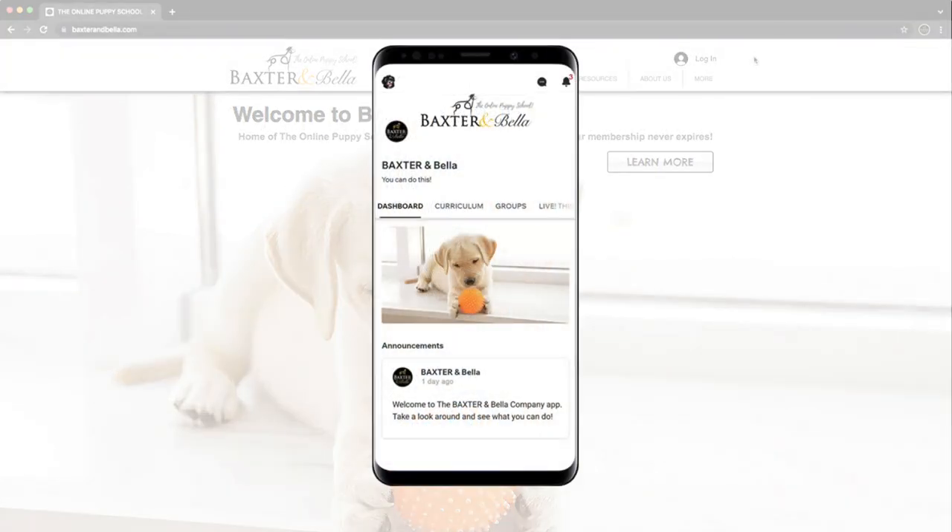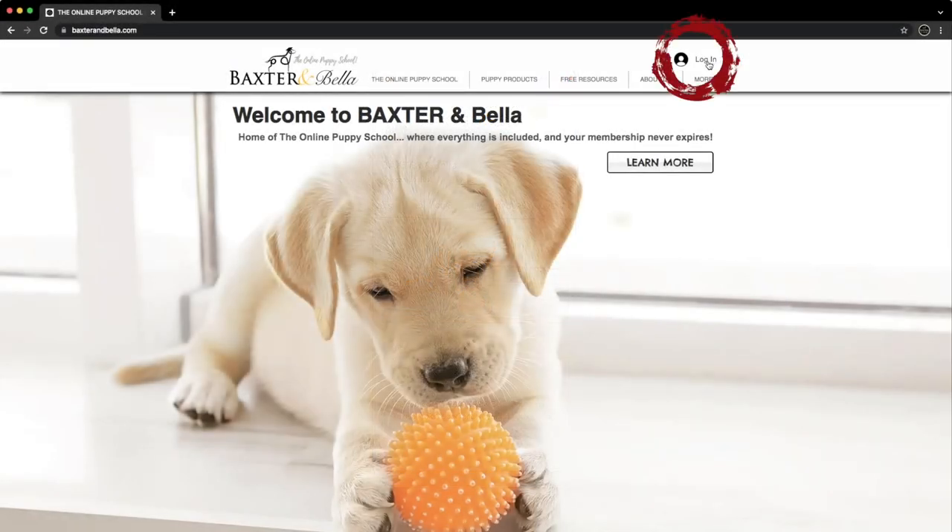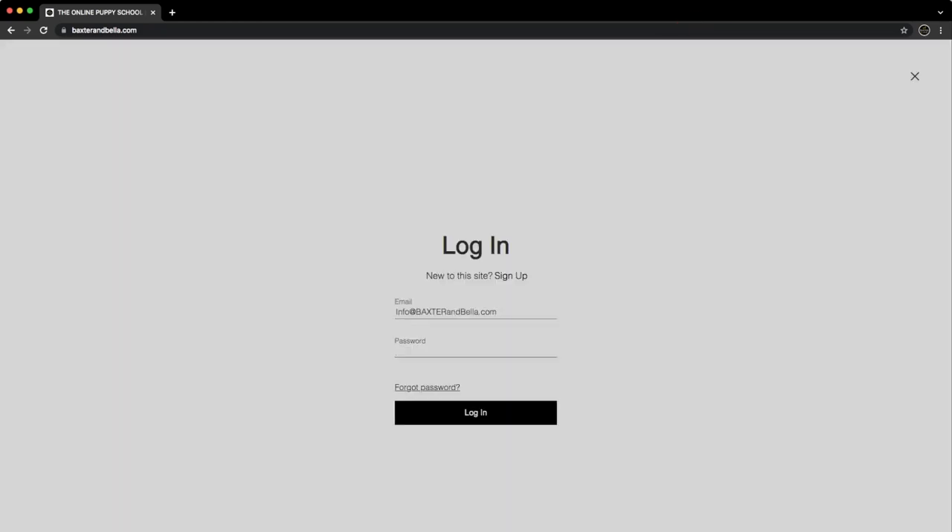Similarly, we have a mobile app, which brings our program to your fingertips like never before. To begin, select the login option here. Enter your email, add your password, and click login. If you forget your password or want to reset it, select Forgot Password here and follow the prompts.